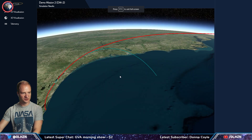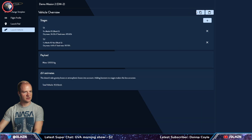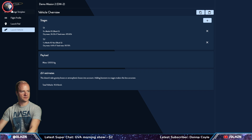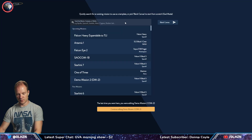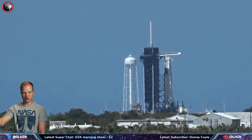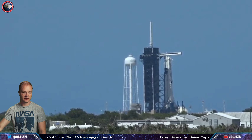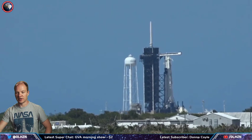On this Flight Club map, the blue line essentially represents coasting — that's where the booster would be going. The blue indicates coasting for the most part, and that's the direction the booster is headed.